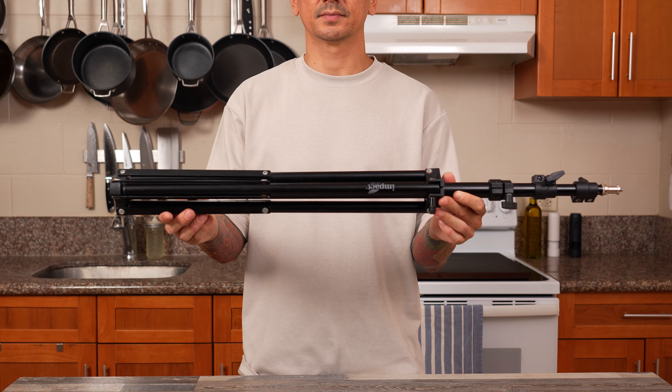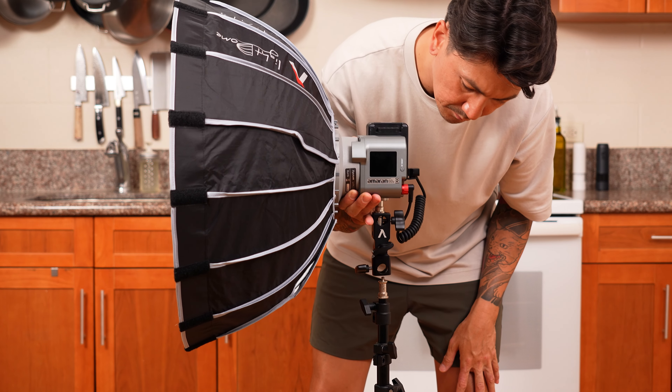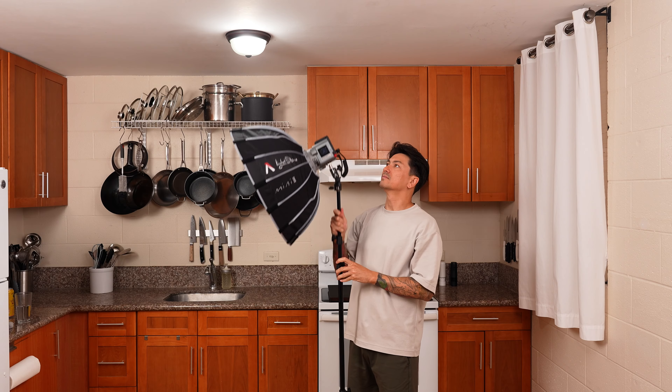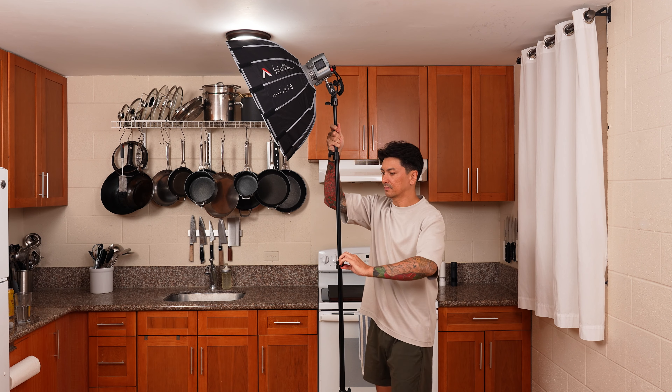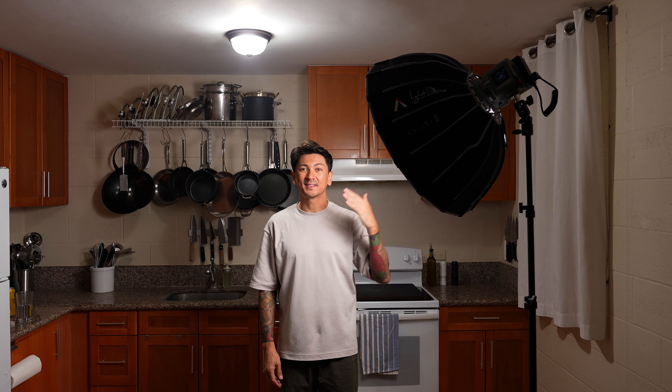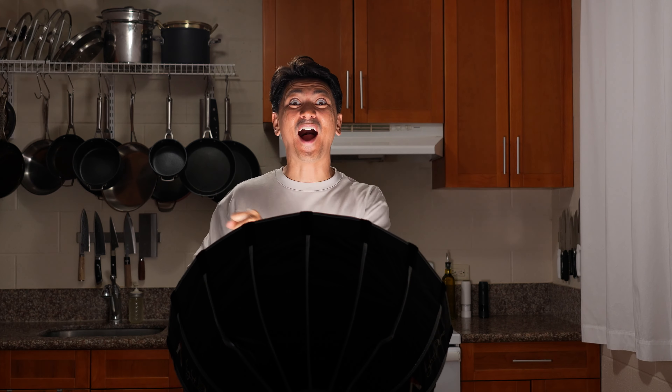Aside from lights and diffusers, you'll also need to purchase light stands — these hold your lights. I'd recommend investing in light stands that can get up to 7 to 8 feet high. You'll want your lights to shine down from up high to nicely light you, your prep table, your food, and your pots or pans. If your light stands can't get that high, the light source comes from below and it's going to look like you're telling a scary story at a campfire.